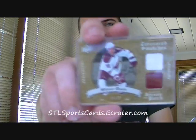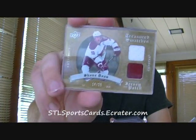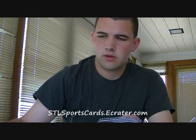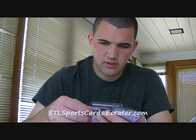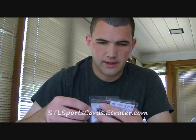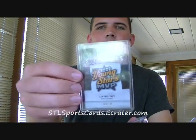Next we have a jersey — I'll pull it out of the team bag because it's easier to see — a jersey and two-color patch of Shane Doan. Looks like it's off his name plate. It's actually two colors; there's black on both sides, really hard to tell. That's numbered 14 out of 25. Next, a Premier Stitchings from 09/10 OPC Premier — Blake Wheeler, out of 199. Next, a Rick Nash Premier Stitchings; youngest player to lead the league in goals. Next is Henrik Zetterberg, part of the Swedish Five, out of 199. Next, out of 199, 2002 Young Stars MVP, Ilya Kovalchuk.